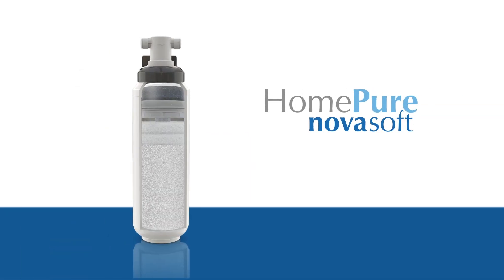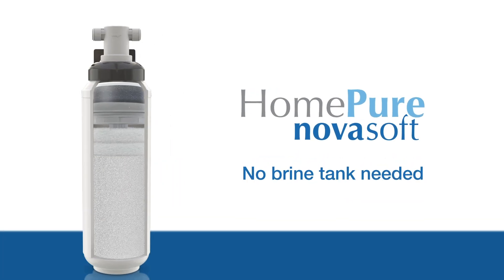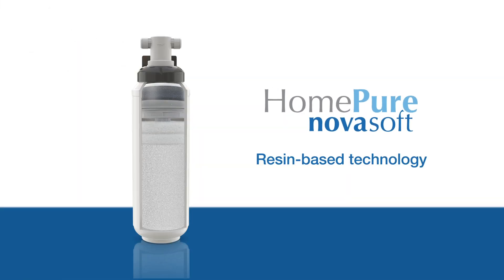Based on over 10 years of research in water quality in different parts of the world, HomePure has developed a three-stage water softener to help reduce the level of hardness found in most metropolitan tap water.